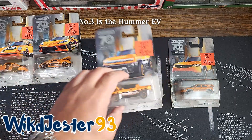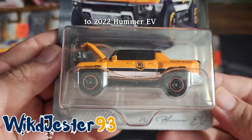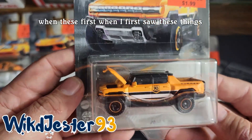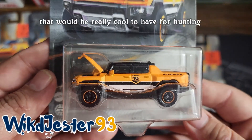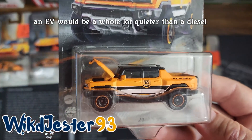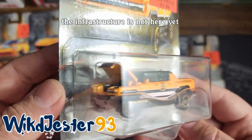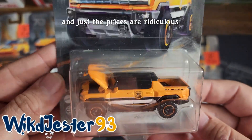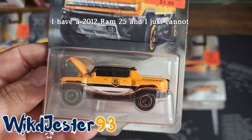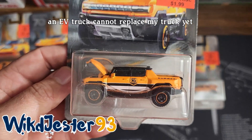Number three is the Hummer EV. It's a 2022 Hummer EV. When I first saw these things, I thought that would be really cool to have for hunting, because if you're driving out to your spot, an EV would be a whole lot quieter than a diesel or even an ICE engine. But the infrastructure is not here yet, at least not where I'm at. And just the prices are ridiculous. I have a 2012 Ram 2500 and an EV truck cannot replace my truck yet.